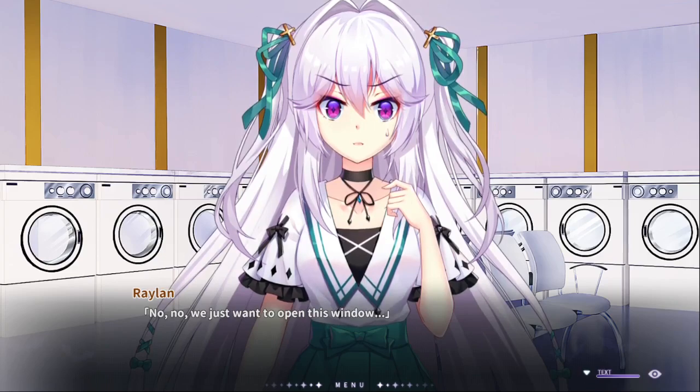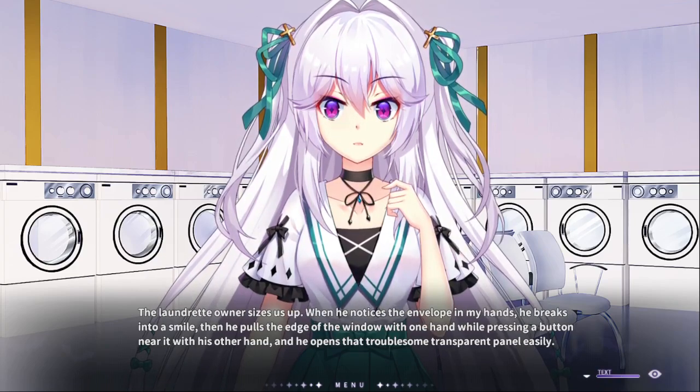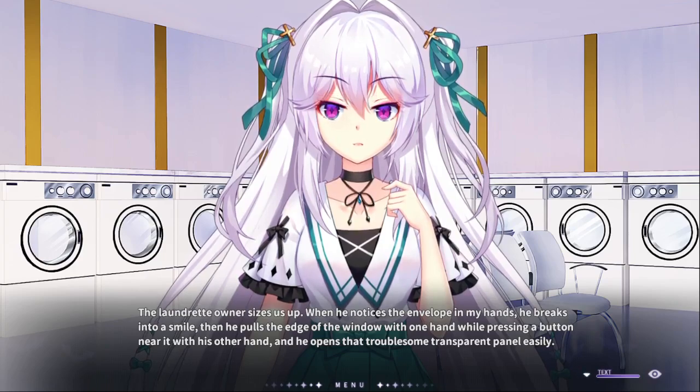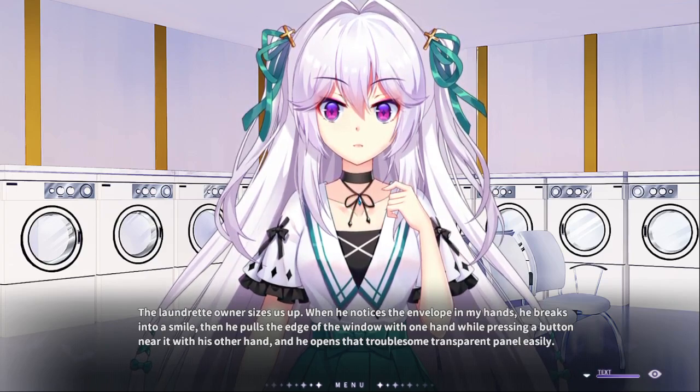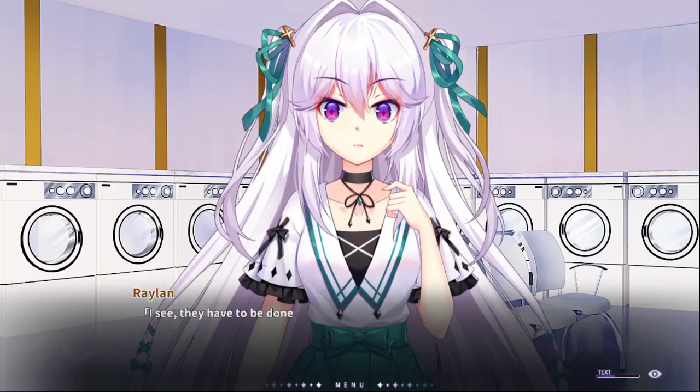Hello, we just want to open this window... I have a bad feeling about this. I have a bad feeling about a lot of things! The laundromat owner seizes us up with his notice, enveloped in his hands. He breaks into a smile, then pulls the edge of the window with one hand while pressing the button near it with his other hand, and he opens the double stone transparent panel easily. See, they have to be done at the same time.